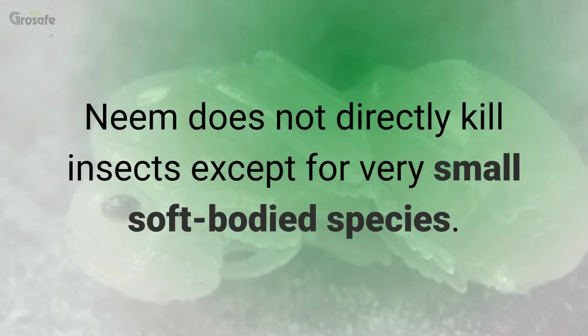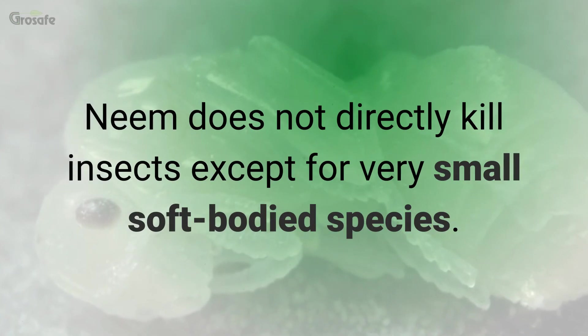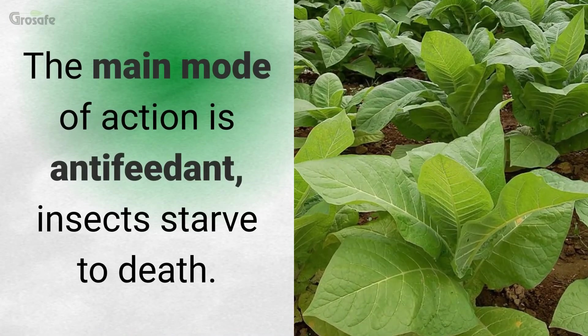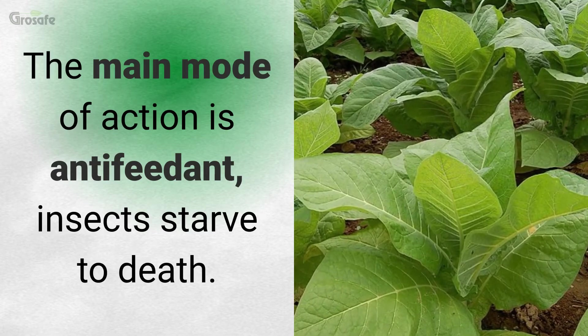Neem does not directly kill insects except for very small soft-bodied species. The main mode of action is as an antifeedant — insects starve to death.